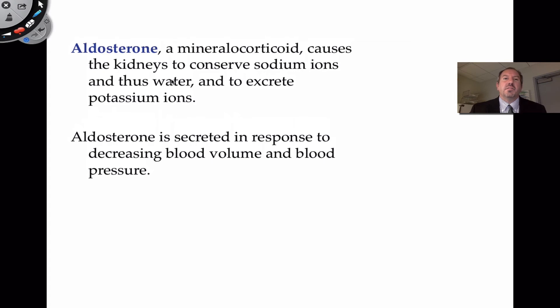How does aldosterone regulate sodium and potassium? It causes the kidney primarily to conserve sodium ions. The kidney can regulate this — if there's excess, it can excrete it; if there's less, it can reabsorb it back into the blood. If you're conserving sodium, you're also conserving water because water is always attracted to sodium. This affects blood volume and also increases blood pressure. Aldosterone can also excrete potassium ions, and to a lesser degree influences salivary glands and sweat glands.